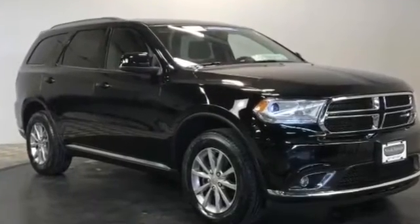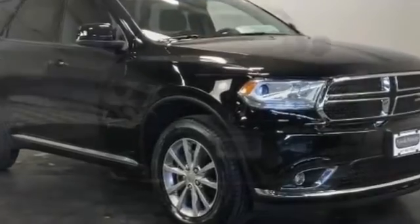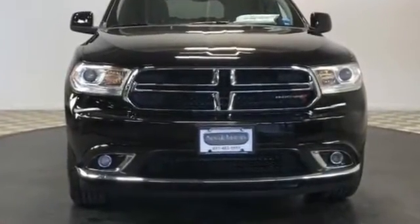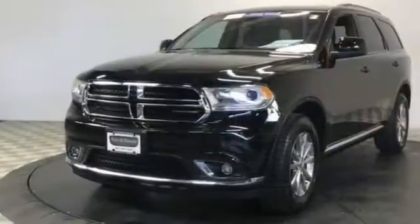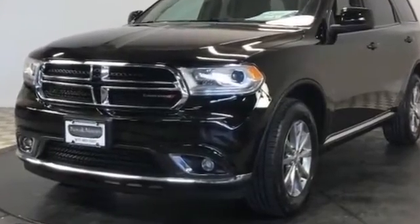2017 Dodge Durango with less than 23,000 miles on the odometer. This SUV offers space as well as power and performance. It's equipped with a full package of convenience and efficiency, such as backup camera, multi-zone air conditioning, and all-wheel drive.